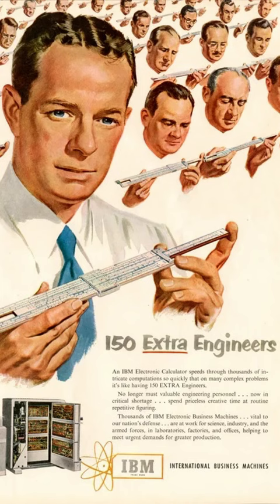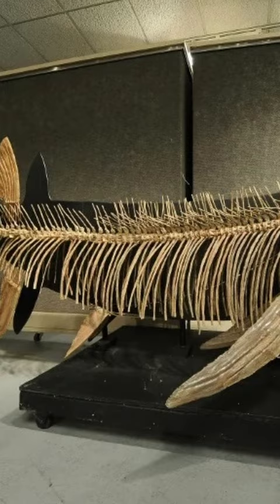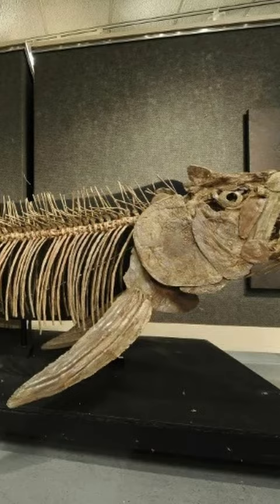A 70-million-year-old fossil of a giant 6-meter-long fish that lived among the dinosaurs. Xifactinus is an extinct genus of large predatory marine bony fish that lived during the late Cretaceous. When alive, the fish would have resembled a gargantuan fang tarpon.